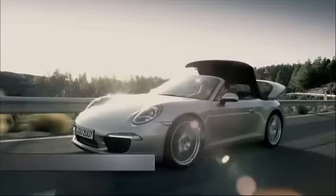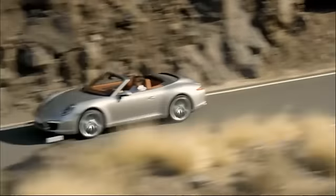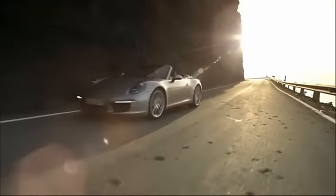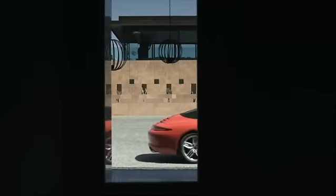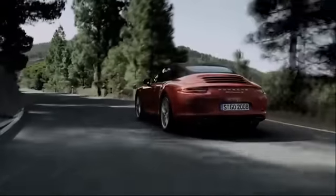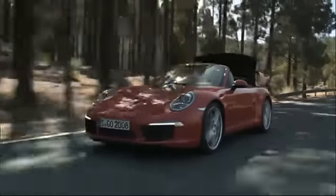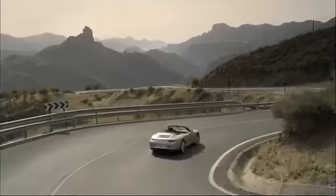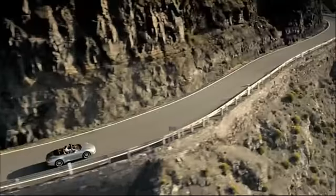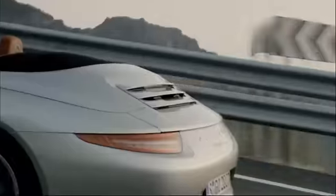After the arrival of the new Boxster, the cabriolet version of the 911 was logical. Even if Porsche wanted to stay faithful to the cabriolet tradition, this 911 cabriolet is innovative. Porsche has made a retractable roof in magnesium with rounded corners but covered in fabric. The 911 cabriolet looks like two drops of water on the coupé. It benefits from the same mechanics as the coupé: flat 6, 3.4L and 3.8L of 350 and 400 hp. Count €101,056 for the Carrera and €116,528 for the S version.